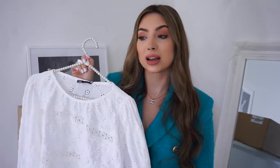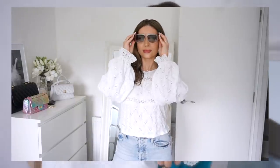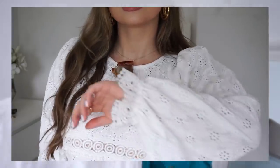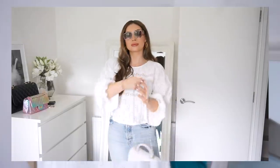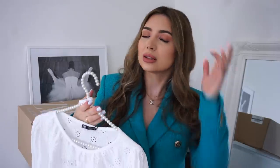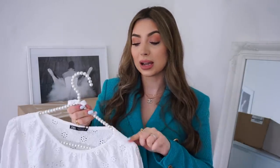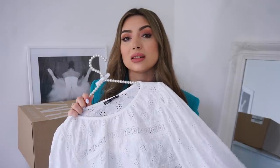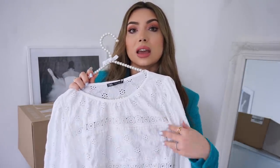The last piece from this haul is this lacy top that I think will definitely be going back. I don't mind it but it's nothing special and I have similar tops. It has similar cinched sleeves with elastic on the wrists and it's all lacy. The design is slightly cropped. I got mine in size medium and it was £25.99. It looks really cute with a pair of jeans or blazers underneath, but I think this one is going back.